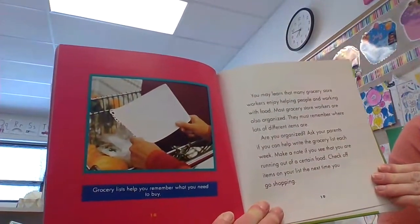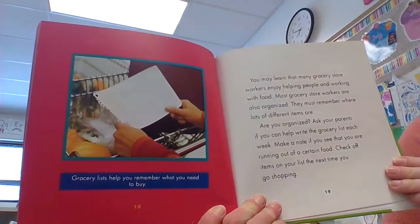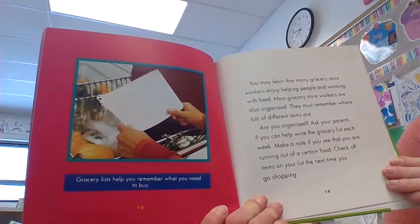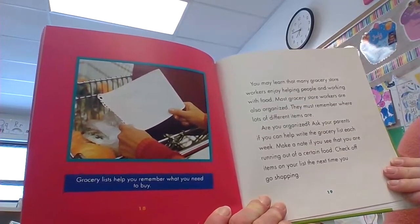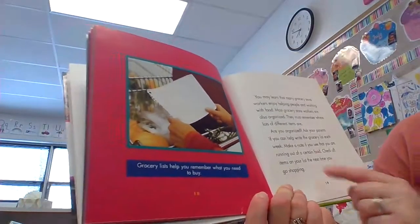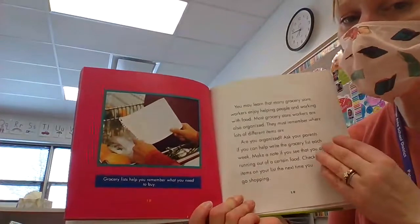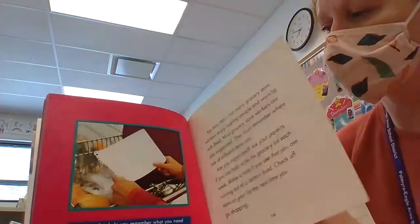You may learn that many grocery store workers enjoy helping people and working with food. Most grocery store workers are also organized — they must remember where lots of different items are. Are you organized? Ask your parents if you can help write the grocery list each week. Make a note if you see that you are running out of a certain food, and check off items on your list the next time you go shopping. In my family, we even use pictures on our grocery list if a kid isn't sure how to write the word — they can draw a picture of the food!